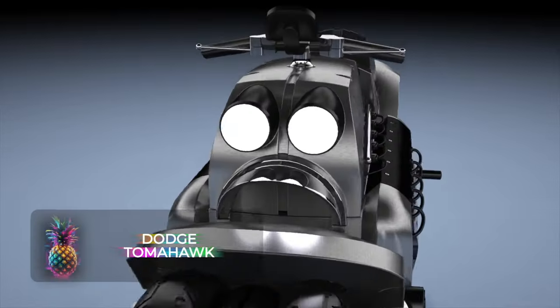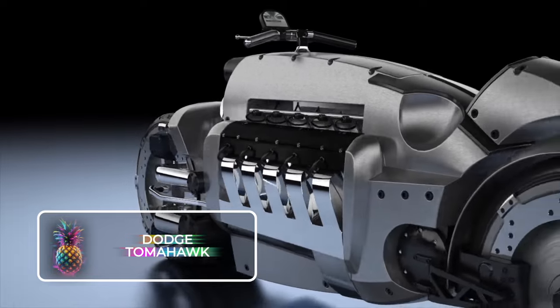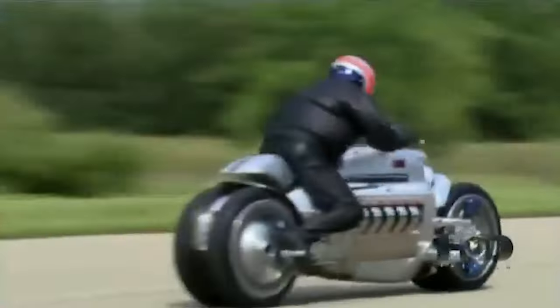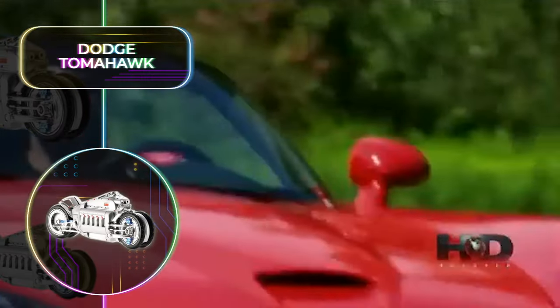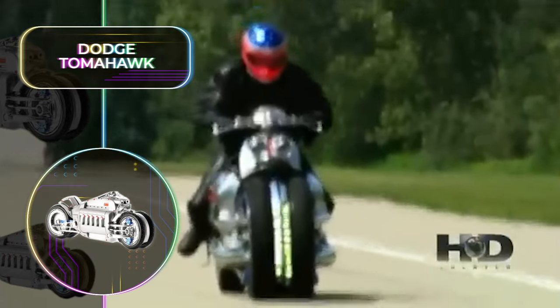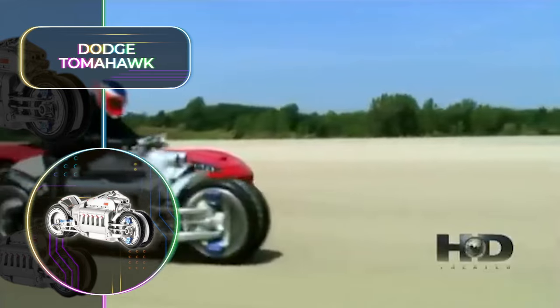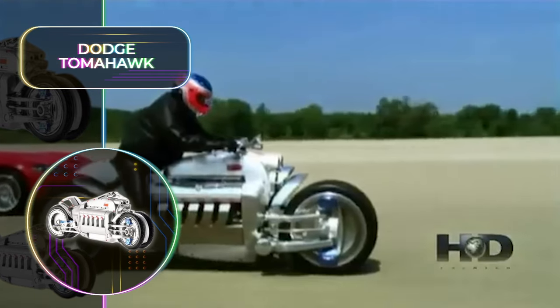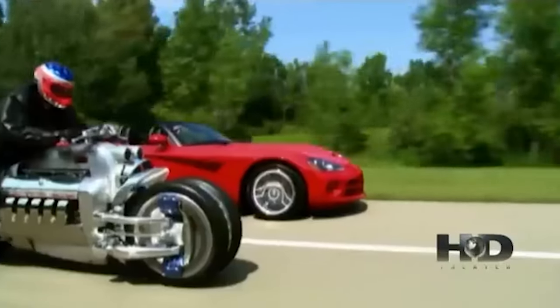Dodge Tomahawk: As far as outlandish sci-fi vehicles go, there are very few that can compete with the fearsome Dodge Tomahawk. The wild inspiration for this monster machine was to put the 8.3L V10 engine from a Dodge Viper onto a motorcycle body. Dodge unveiled this ambitious concept and only ever made one model, but it truly took the world by storm, so much so that an extra nine replicas were made. They now each have an insane price tag of $550,000.